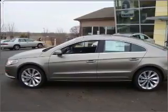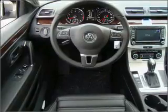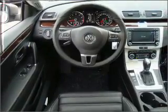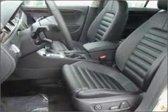GPS navigation will guide you to your destination. Premium wheels lend a distinctive appearance. Anti-lock brakes help you bring your vehicle to a safe stop. Indulge in the comfort of heated seats — the sunroof lets fresh air in.